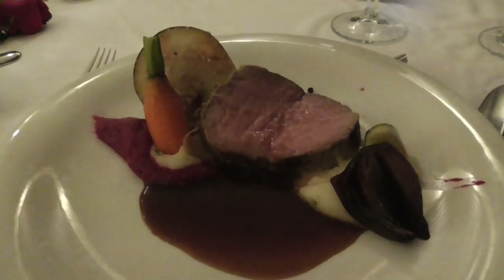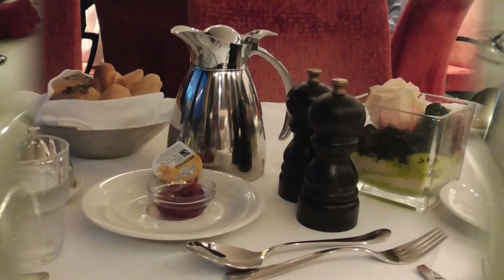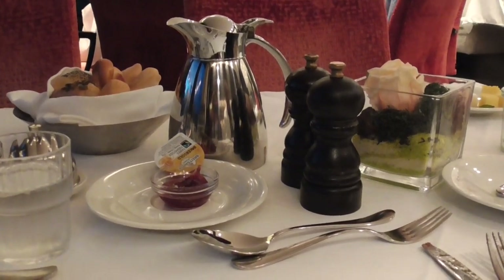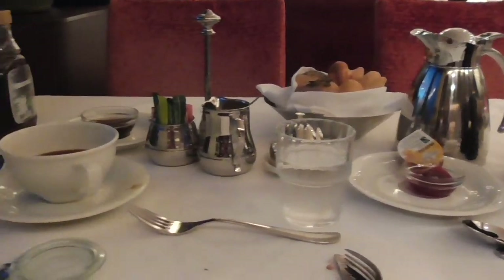Here is my beef. What a pleasure to have a pot of coffee on the table. No buffets - everything is from a menu.